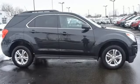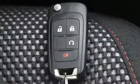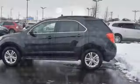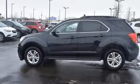Rear camera parking sensor, manual telescoping steering column, Bluetooth, active noise cancellation, aluminum wheels, four 12-volt power outlets, and power heated mirrors. Hurry in today for a test drive.